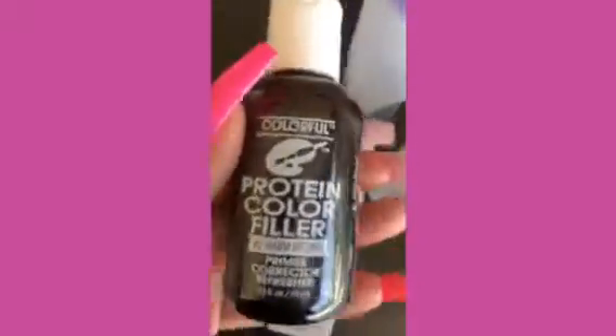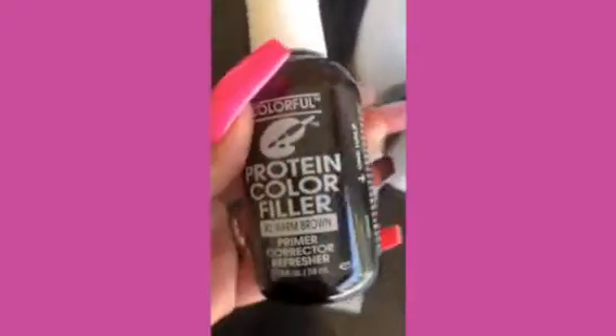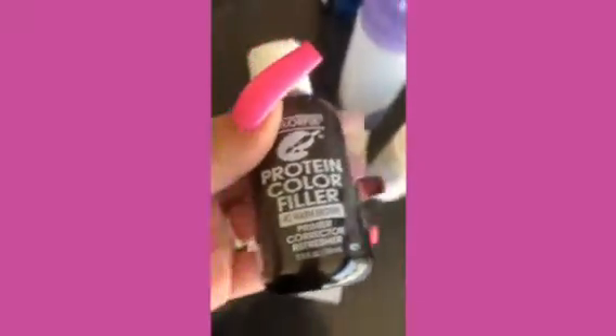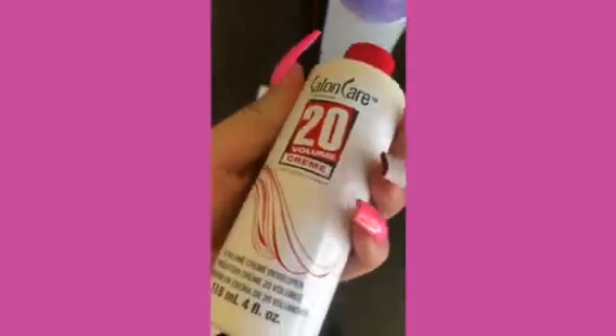They told me to get this filler so the color of the blonde can be corrected or whatever. I'll be using this, along with a volume 20 cream.